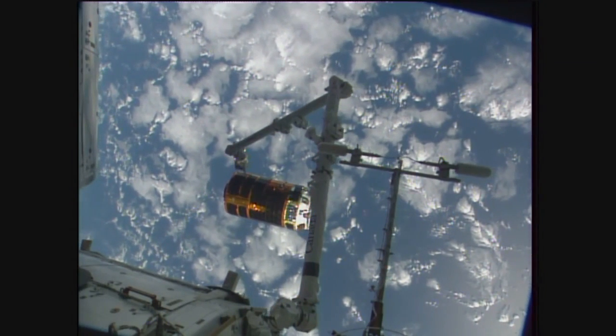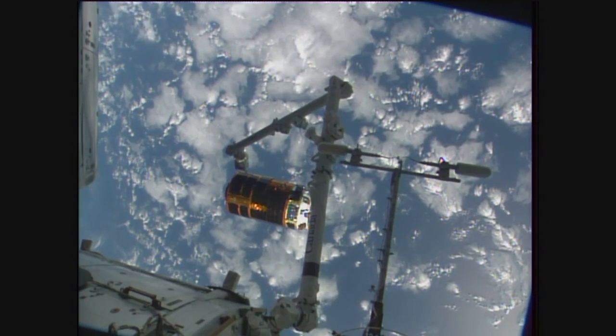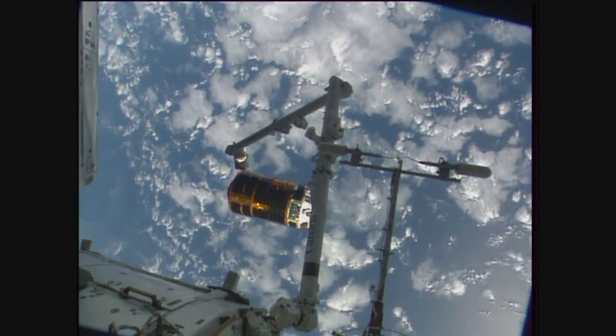Jessica Meir, Capcom here in Mission Control Houston, confirming with Shane Kimbrough aboard the International Space Station next to Thomas Pesquet that everything is going according to plan. That first burn is complete.